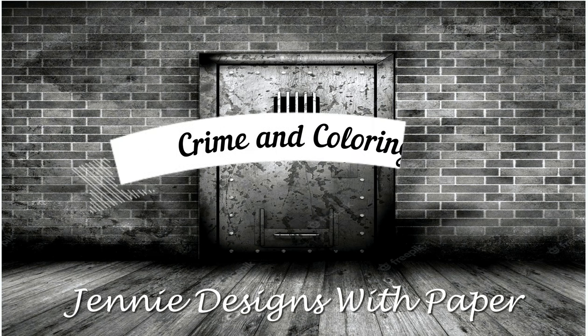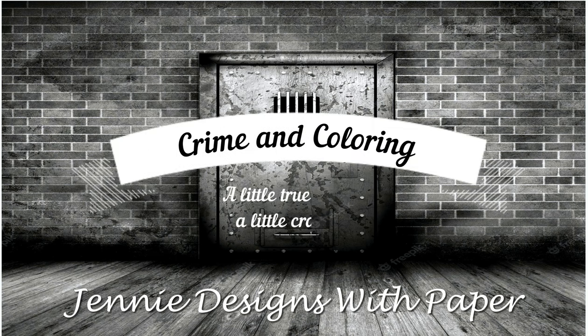Hello there, welcome back to Jenny Designs with Paper and this week's episode of Crime and Coloring, where we take an alphabetical journey through the United States and revisit some of the earliest crimes.